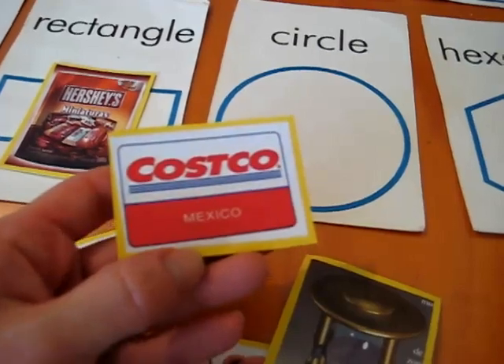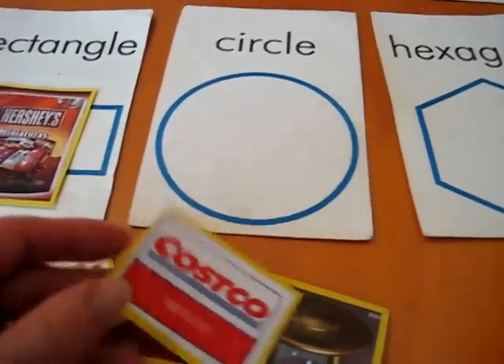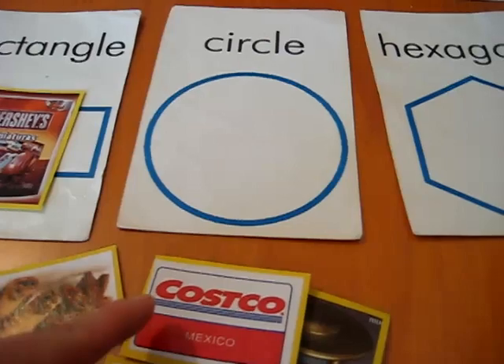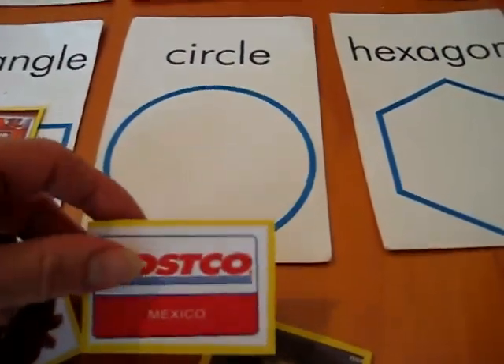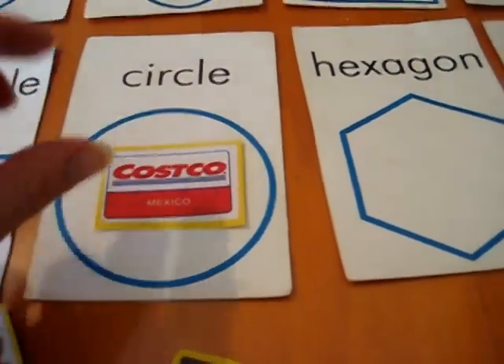Here's a Costco card, also from the magazine. He can choose — there's either rectangles or there's circles. He can choose whichever one he likes, and he puts it on the circles.